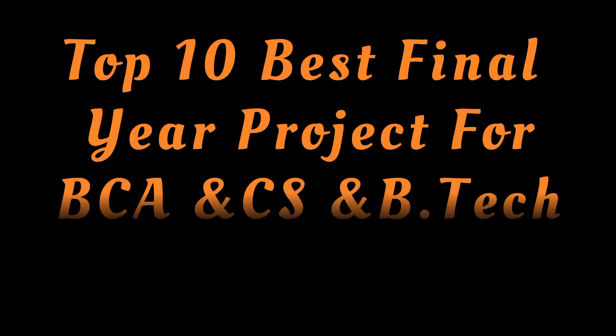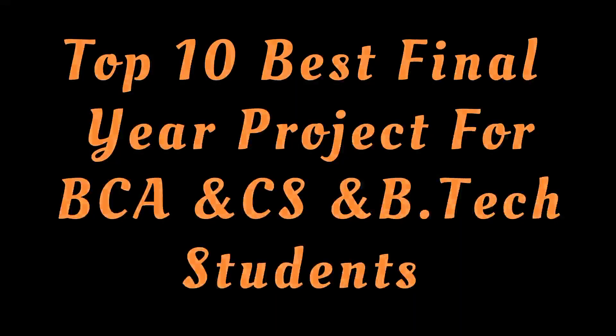Top 10 Best Final Year Projects for BCA, Computer Science, B.Tech Students and Engineering Students.